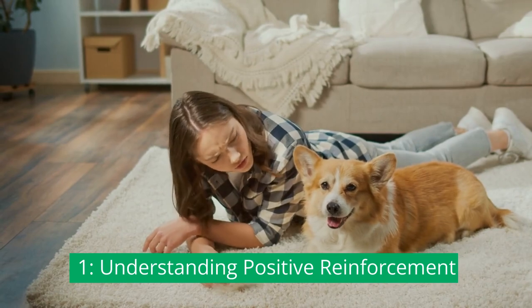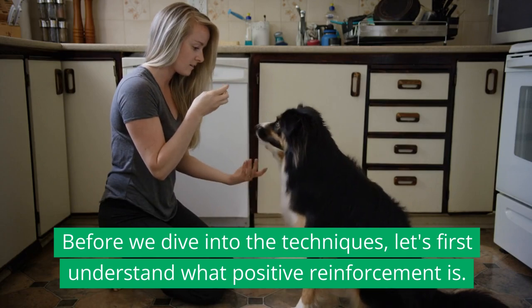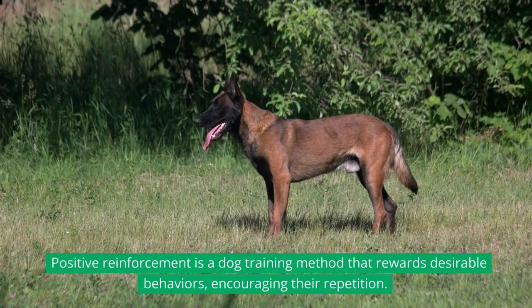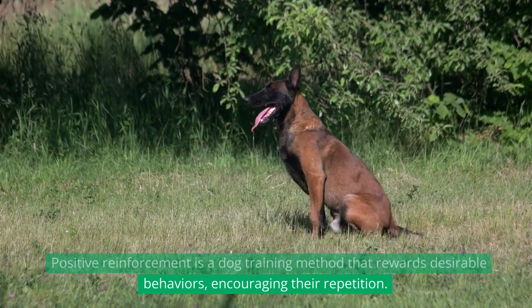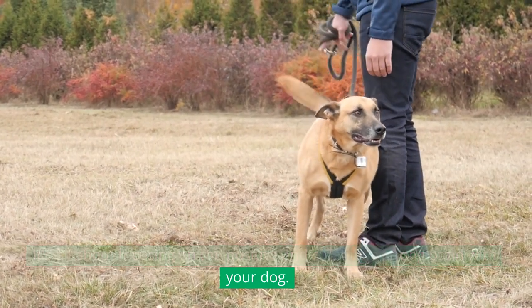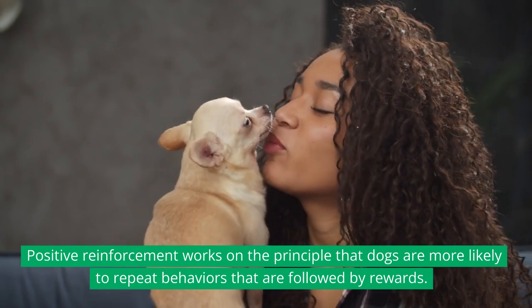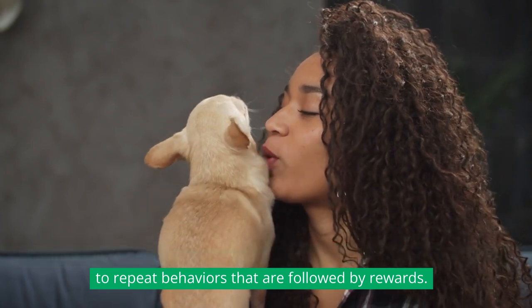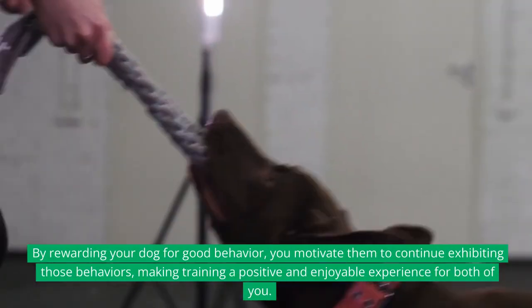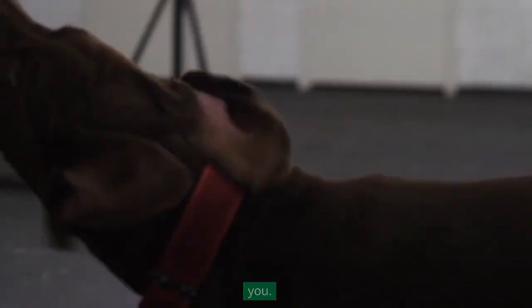Understanding Positive Reinforcement. Before we dive into the techniques, let's first understand what positive reinforcement is. Positive reinforcement is a dog training method that rewards desirable behaviors, encouraging their repetition. It's all about focusing on the positive and creating a strong bond with your dog. Positive reinforcement works on the principle that dogs are more likely to repeat behaviors that are followed by rewards. By rewarding your dog for good behavior, you motivate them to continue exhibiting those behaviors, making training a positive and enjoyable experience for both of you.